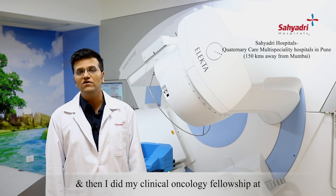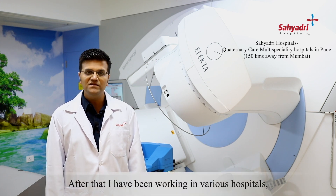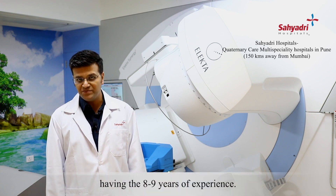And then I did my clinical oncology fellowship at Tata Medical Center, Kolkata. After that, I've been working in various hospitals and I've had eight to nine years of experience.